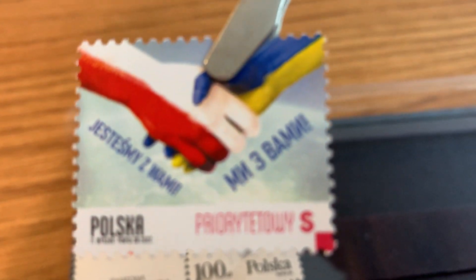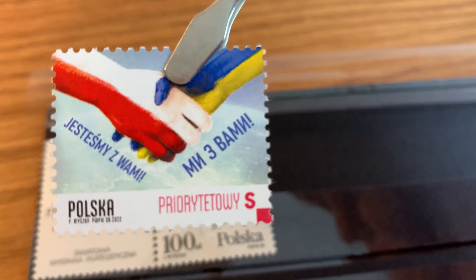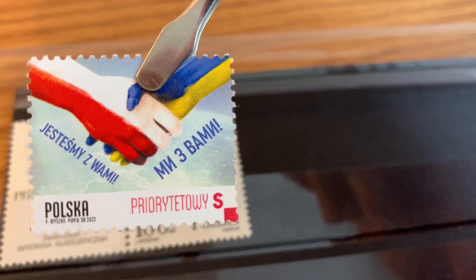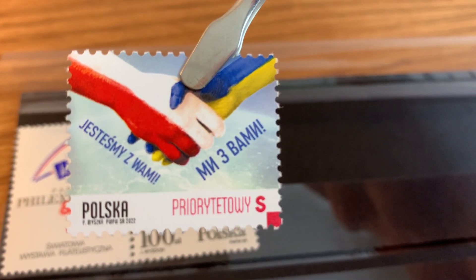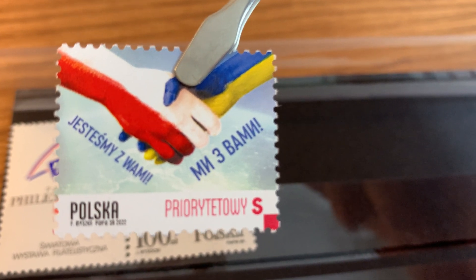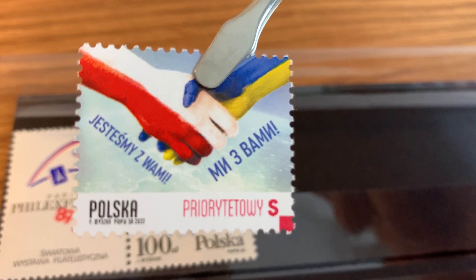Another stamp from just earlier this year: there are a lot of stamps depicting solidarity with Ukraine being issued by various countries, and this is one from Poland showing two hands clasped, each in the colors of their respective countries. Underneath the Polish hand it's inscribed 'jesteśmy z wami,' which means 'we are with you.'